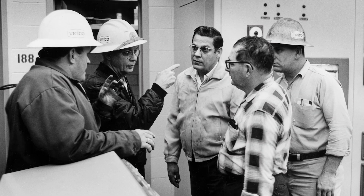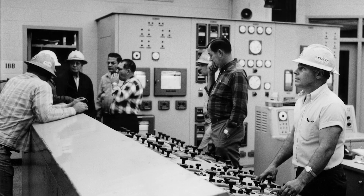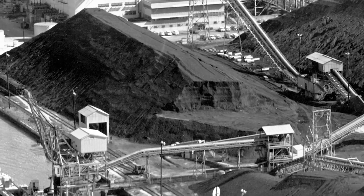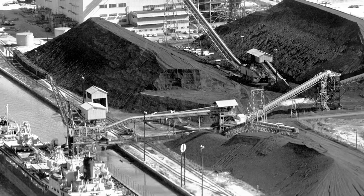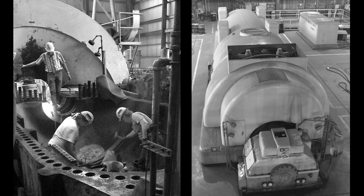One way was to repower the Gannon steam turbines so Bayside would run on natural gas. This was at a time when many companies kept their steam turbines running on coal, the cheapest form of electricity. Tampa Electric took the cleaner path.